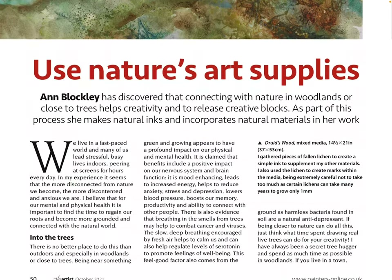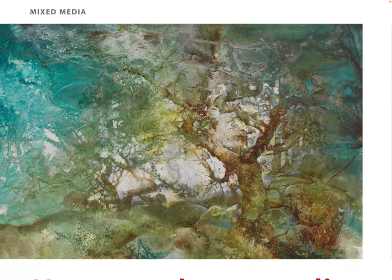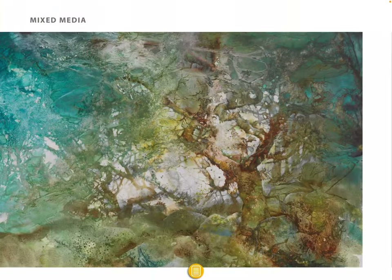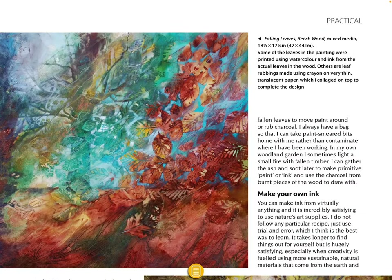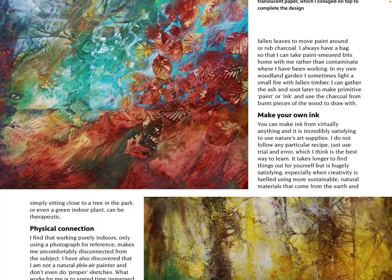'Mixed Media — Use Nature's Art Supplies' — Anna Blockley has discovered that connecting with nature in woodlands or close to trees helps creativity and releases creative blocks. As part of this process she makes natural links and incorporates natural materials in her work. This is a nice lovely autumn piece.